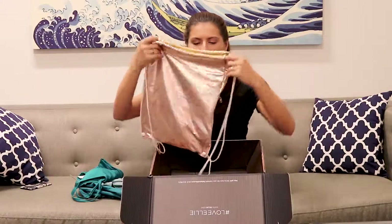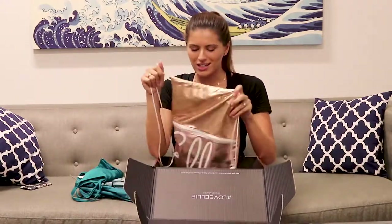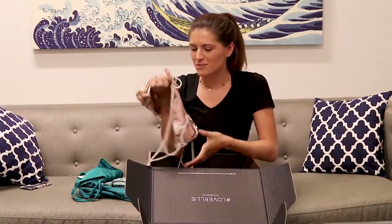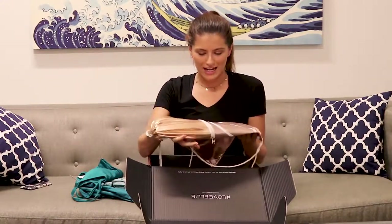And then lastly, they gave me this really cool little bag. I'm really excited to bring this wherever I go — throw my water bottle in it, throw all my gym stuff in it. It's really shiny and cute.